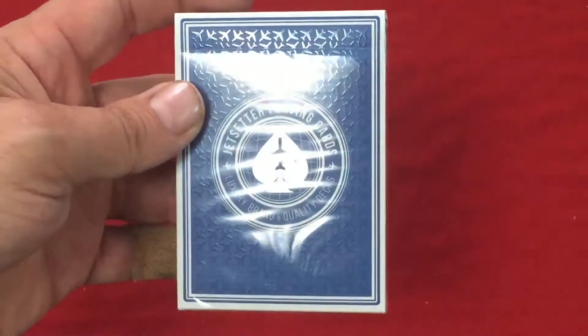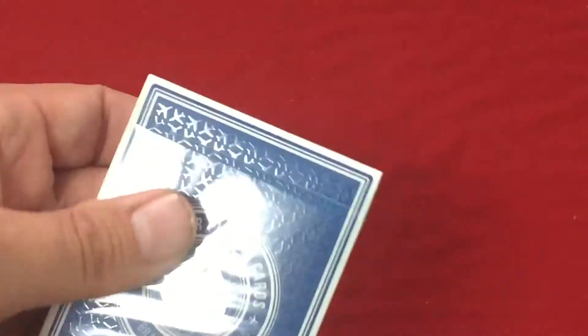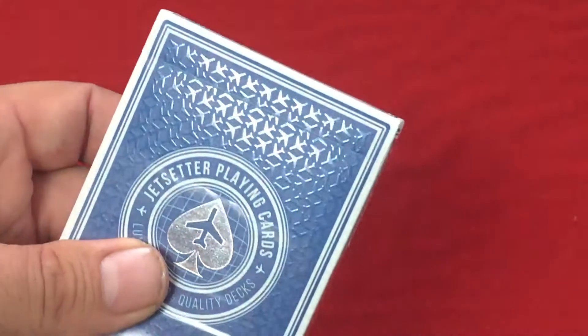Also, you can see there is a nice pattern throughout the front of airplanes, which has a nice glossy embossing. Very cool.